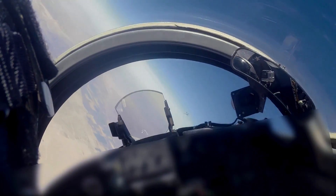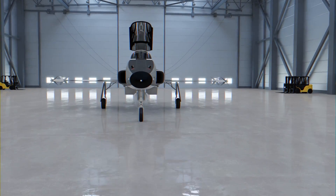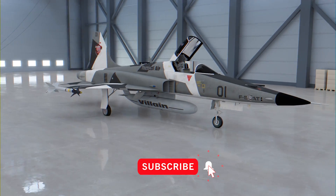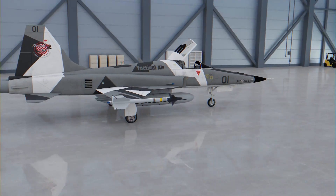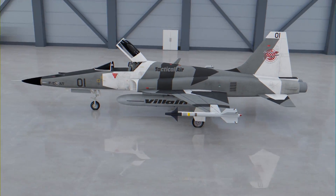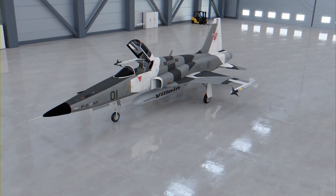Tactical Air has dubbed their modified F5 the F5AT, or Advanced Tiger. We will take a look at these modifications made by Tactical Air and how the F5AT could make a sensible addition to countries that need to upgrade their air forces due to the rise of near-peer threats.